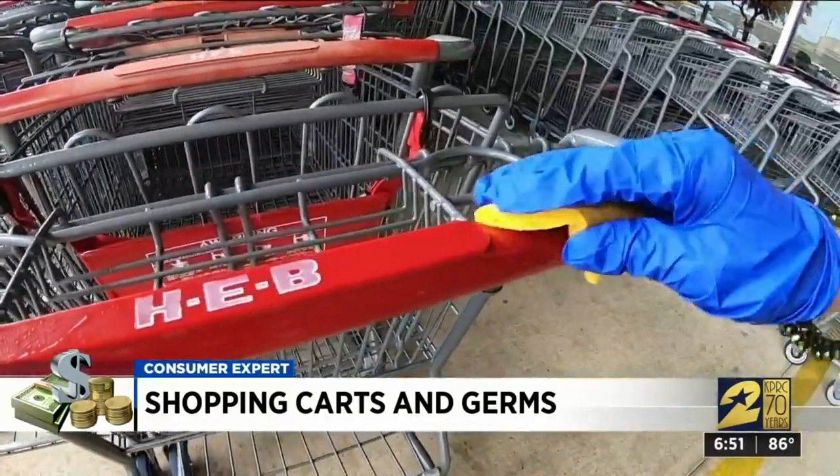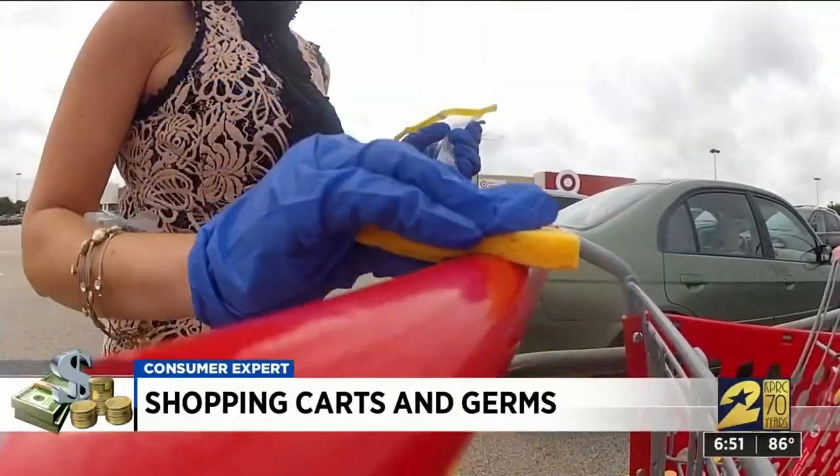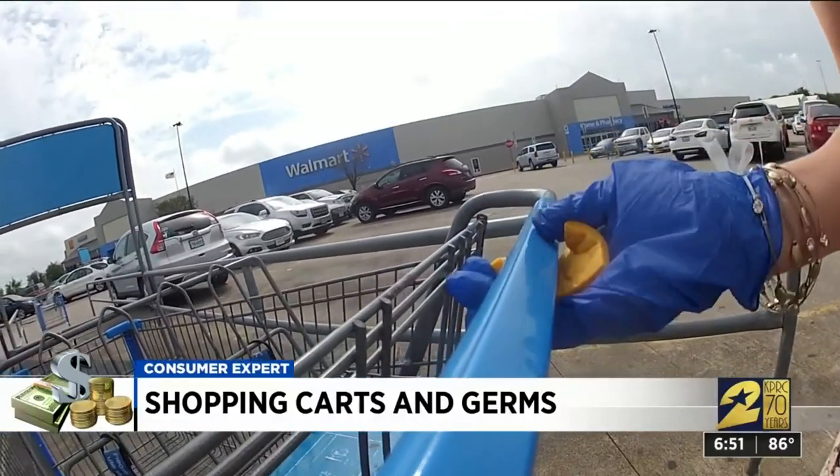The HEB on Sawdust Road in Spring, the Kroger on Sweetwater Boulevard in Sugar Land, this Target on the Katy Freeway in South Fry, and this Walmart on Garth Road in Baytown.